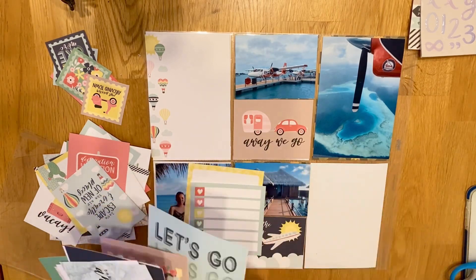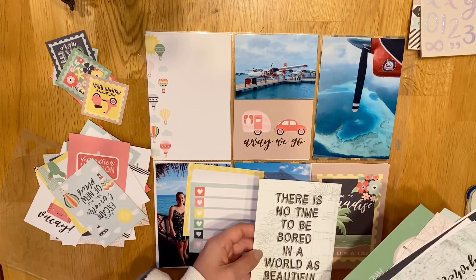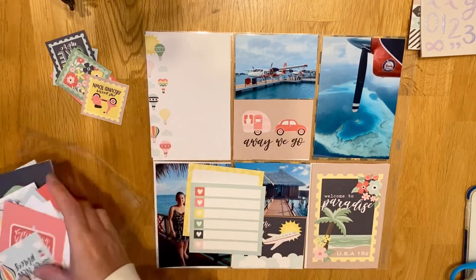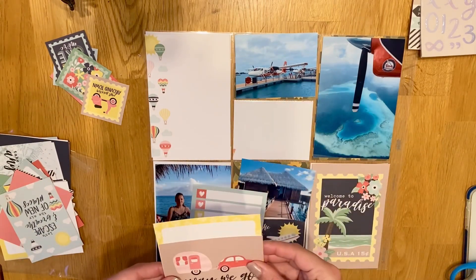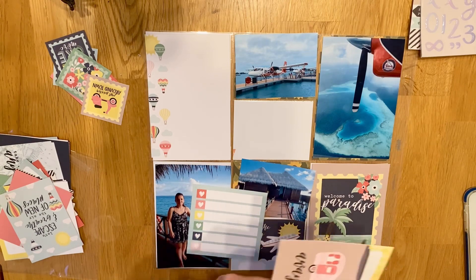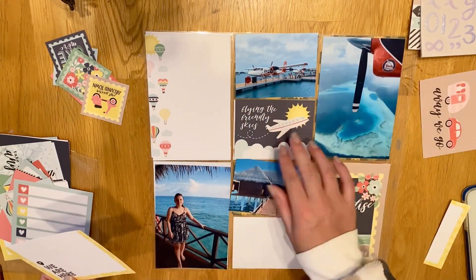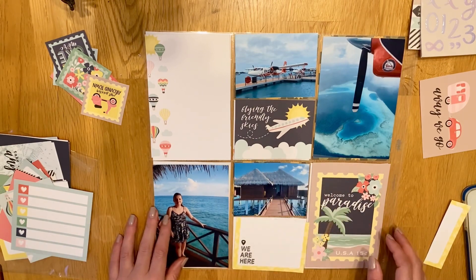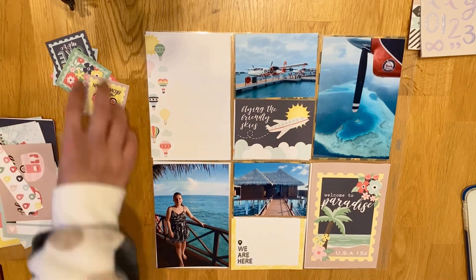I'm using the Echo Park Away We Go collection and it just matched really nicely, because it was quite light colours and because there's a lot of blue going on with the sea and the sky. It just matched it really nicely. I hadn't used it yet, so I really wanted to start using it. It had palm trees and all the typical sort of holiday stickers and stuff to go with it, so it was really good to use.